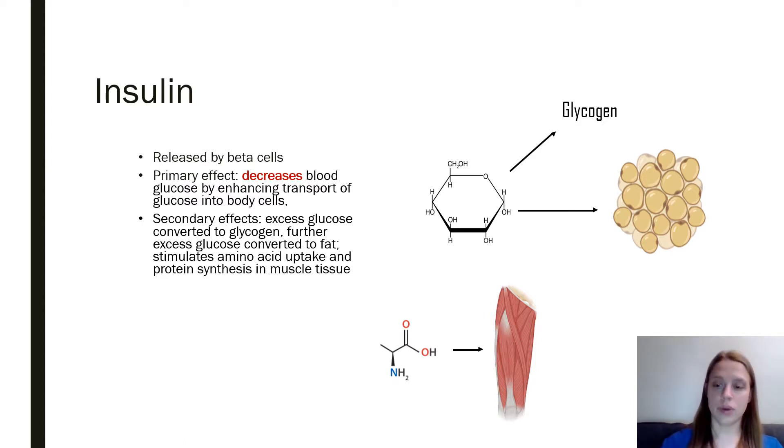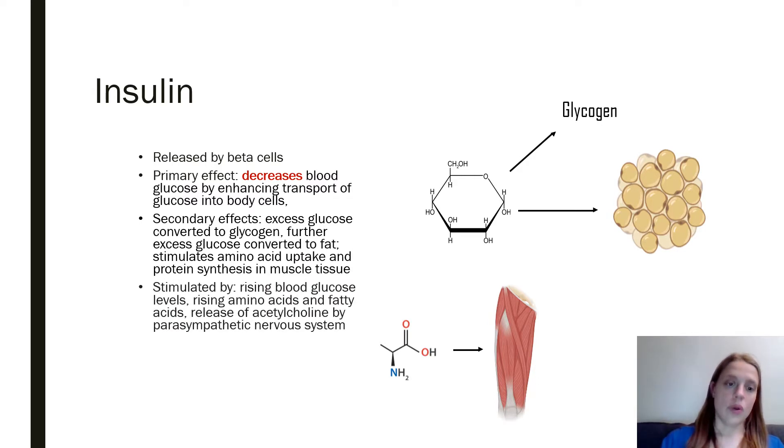First, your body will replace your glycogen stores if needed — maybe you've just been exercising and used a lot of glycogen. But when you have enough glycogen, it starts converting to fat, because glycogen is not a very compact storage form. Fat is much more dense, so it's a more effective way to store energy. Insulin also allows your body to take amino acids and incorporate them into your muscles.